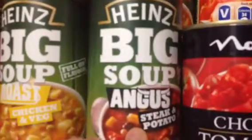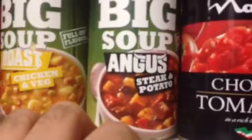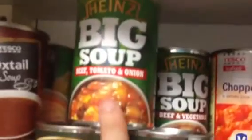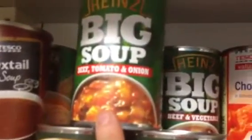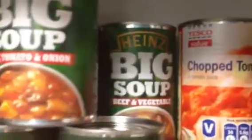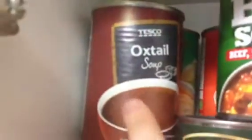We've got a Heinz soup — that's the Angus steak and potato. The chicken and veg. And beef, tomato and onion. And the beef and vegetable.